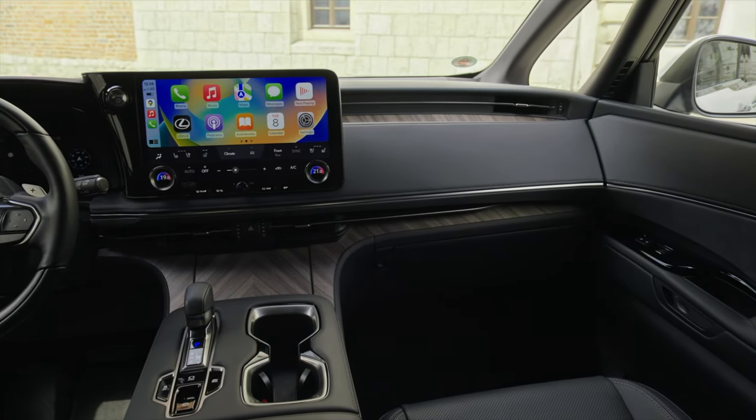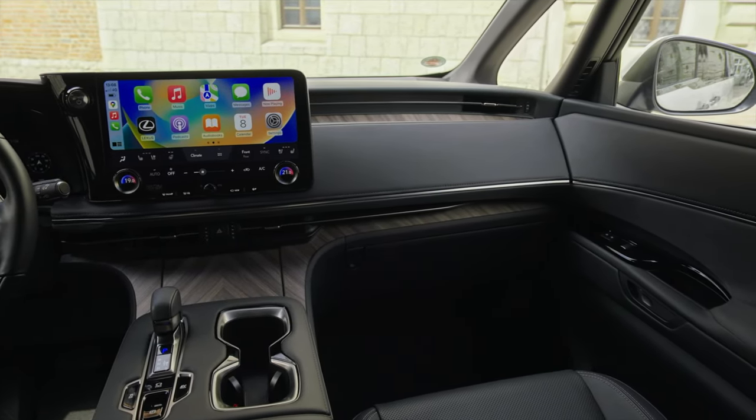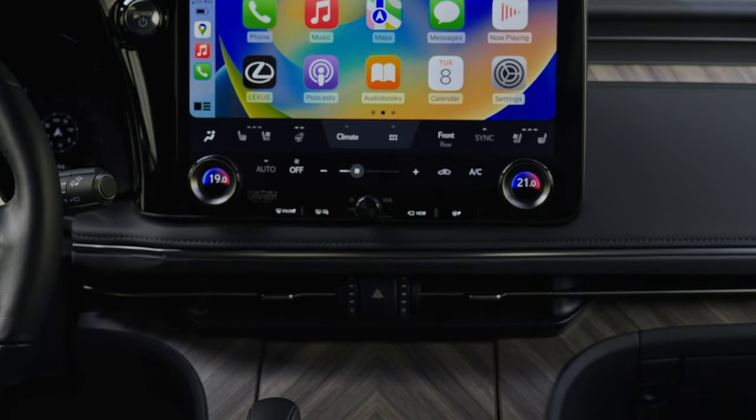The seven-seat model is designed for VIP transport, featuring two rows of full-size rear seats with an additional center seating position in the third row.